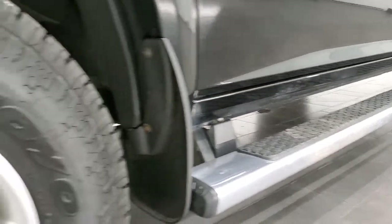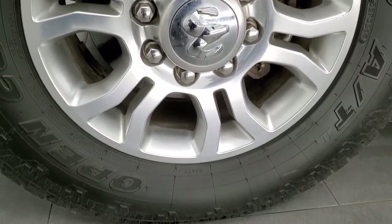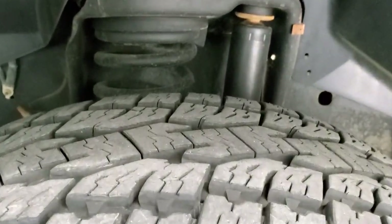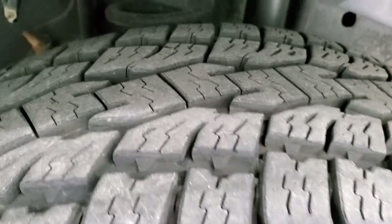It has nice factory step bars and comes with the polished aluminum rims. Those are 18 inch rims and it has Open Country Toyo AT tires — LT275/70R18s — and they have about 60 to 70% of the tread left on them.